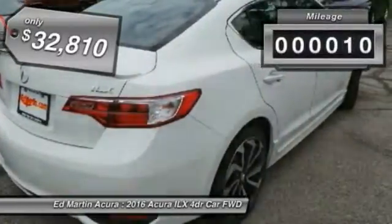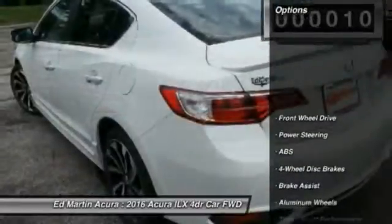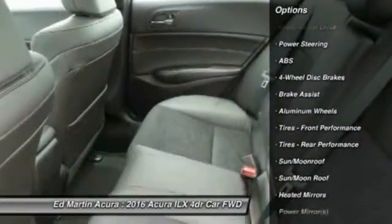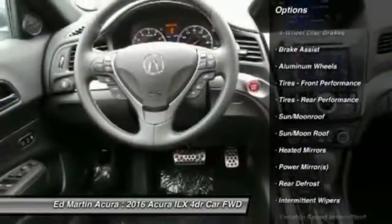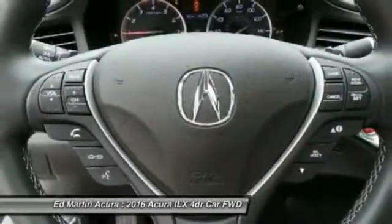This vehicle has less than 100 miles. Here are some of this vehicle's great options: keyless entry, power passenger seat, anti-lock braking system, steering wheel audio controls, Bluetooth, moonroof, leather-wrapped steering wheel, adjustable steering wheel, power steering, four-wheel disc brakes.